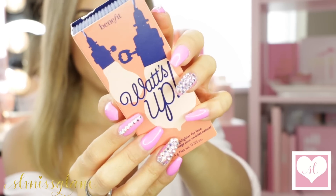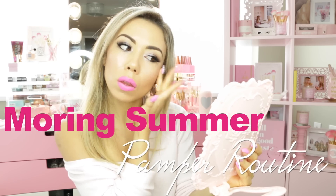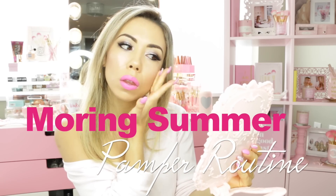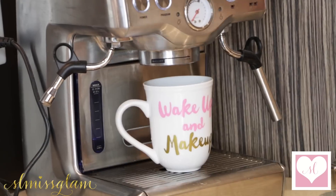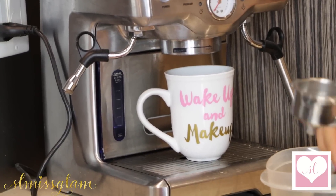Good morning, everyone. Good morning, beauties. I woke up this morning super excited to share with you my summer morning pamper routine.